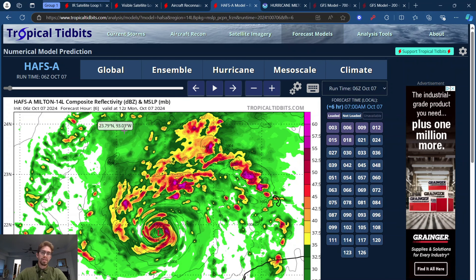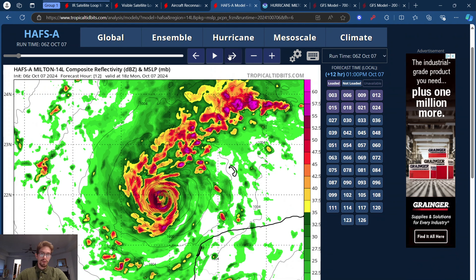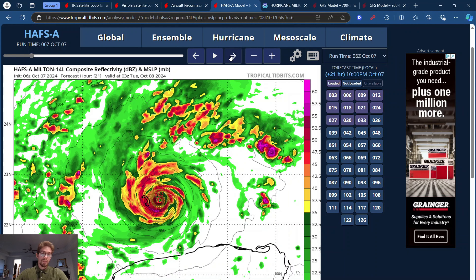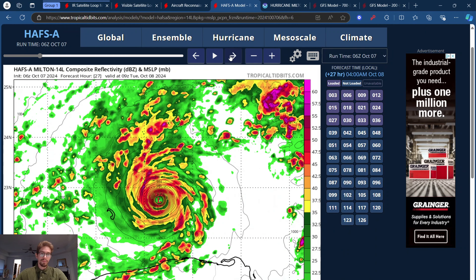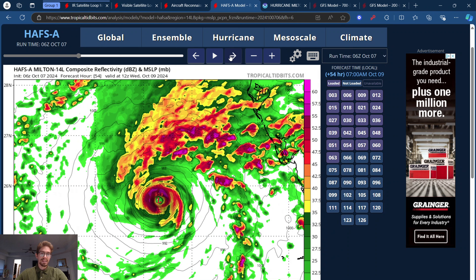Diving into some of the models now — this is the HAFS model, which did a pretty good job when it came to forecasting Helene. This thing just absolutely shows a ripper coming just north of the Yucatan Peninsula by tomorrow. We've got pressure down to 933, 934, 931, 929, 916, 912, and 910 — gets all the way down to 910. And the 0Z actually showed something crazy like an 890, which is absolutely insane — that's way into Category 5 territory.